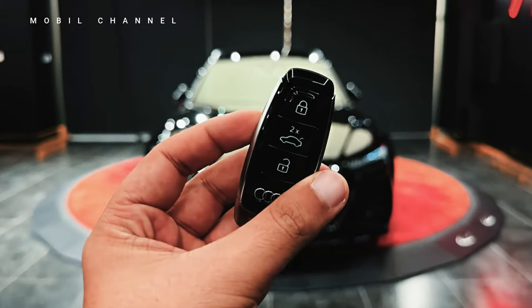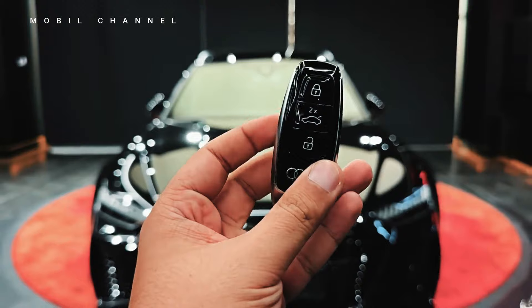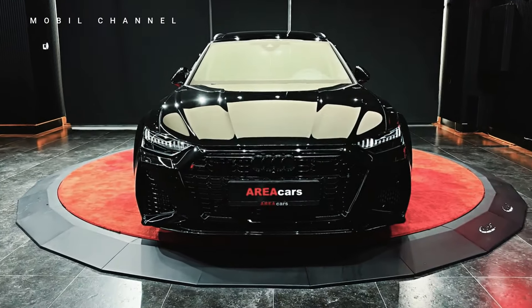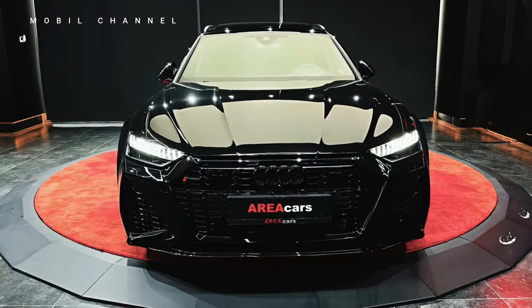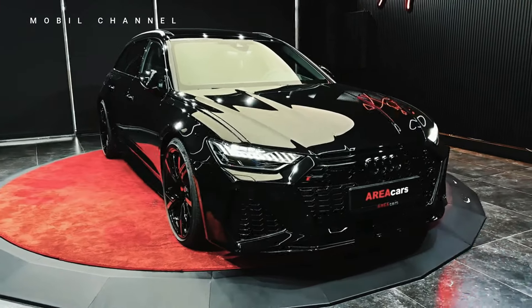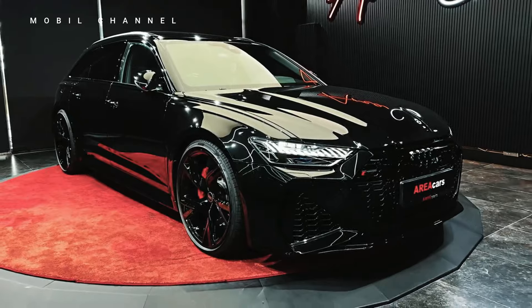The exterior design of the 2024 Audi RS6 is a captivating blend of aggression and sophistication. From its prominent RS honeycomb grille to the sculpted lines that define its aerodynamic profile, every detail speaks to the vehicle's dynamic capabilities and unwavering style.